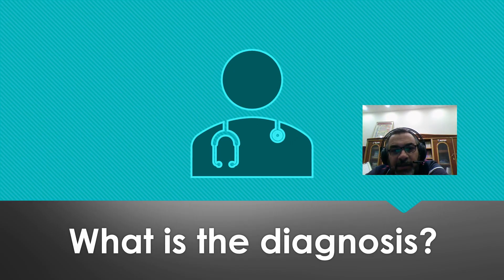So what is the diagnosis? As usual, we will leave you for six days and the answer will be online next Thursday. Was-salamu alaykum wa rahmatullahi wa barakatuh.